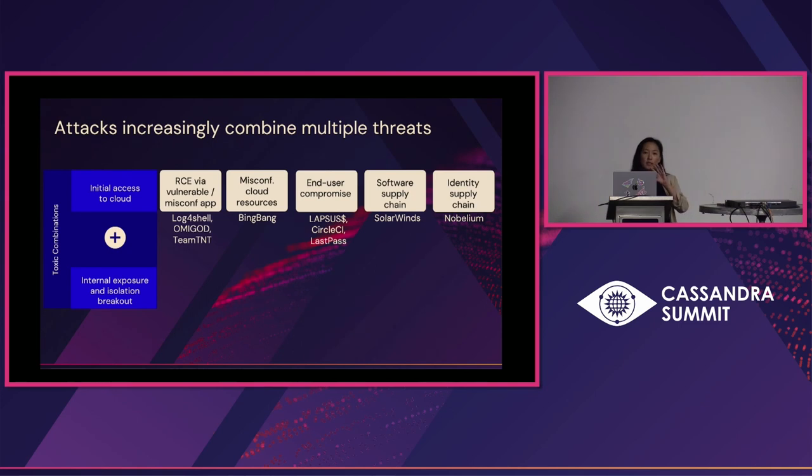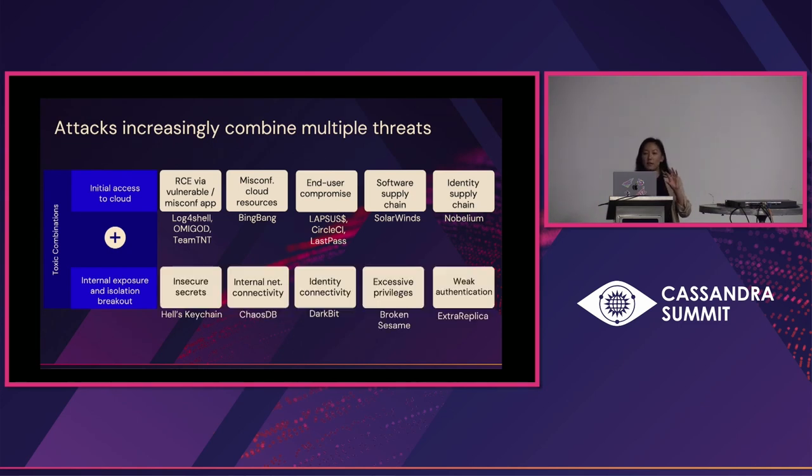But once attackers get that initial foothold, what else can they exploit? There are other risk factors they're looking at — secrets that are leaked that allow them to move laterally in the environment, internal network connectivity or identity routes, excessive permissions, and weak authentication. The combination of these factors really enables attackers to gain that initial foothold and then grow their presence in the environment until they find what truly matters to an organization.